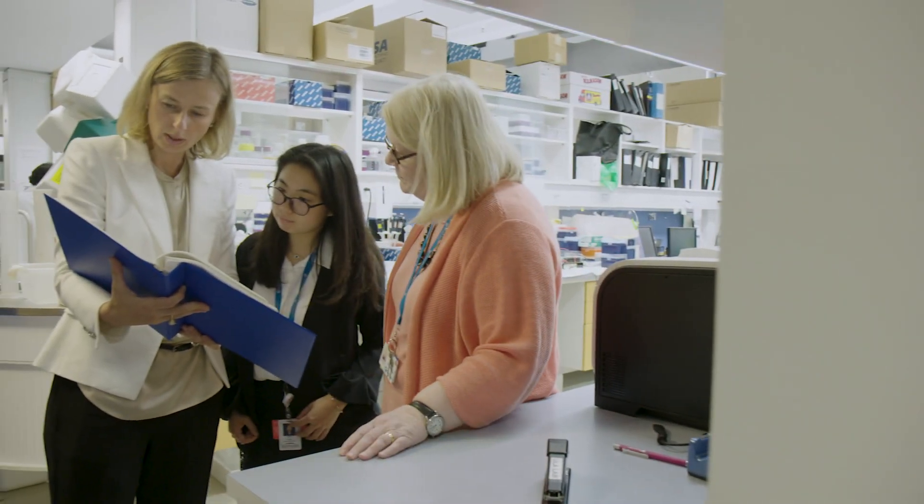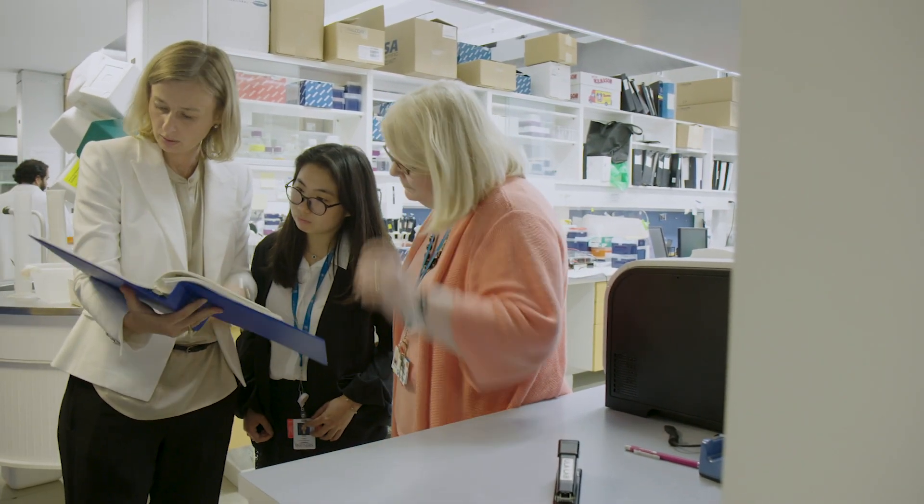My name is Ula Jurkunas. I am an associate professor at the Department of Ophthalmology at Mass Eye and Ear.